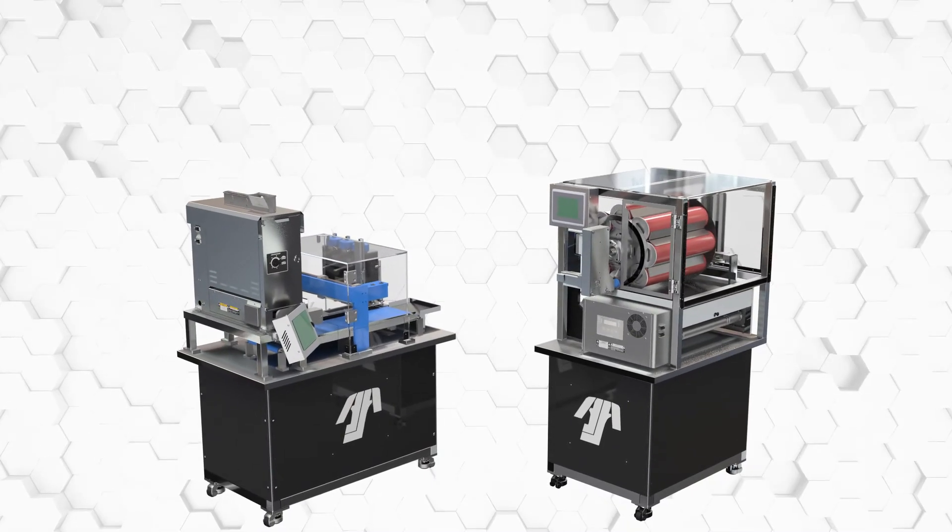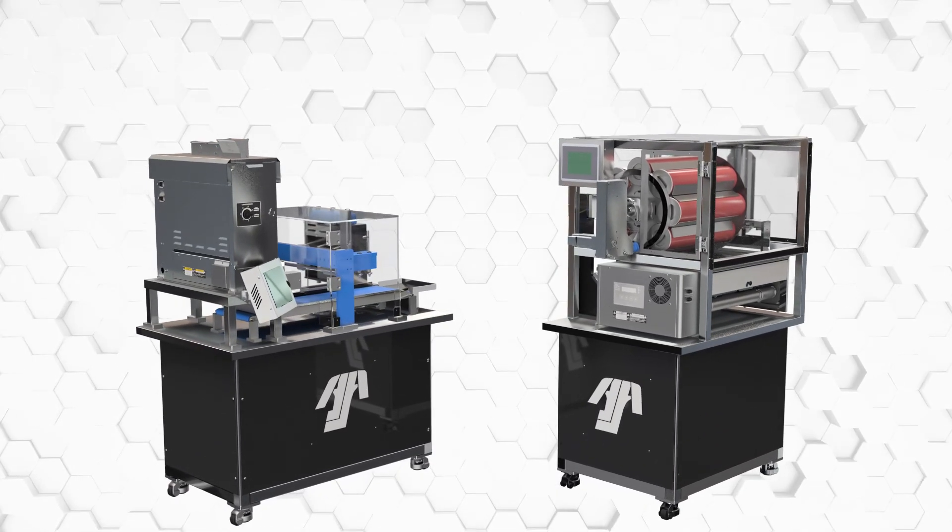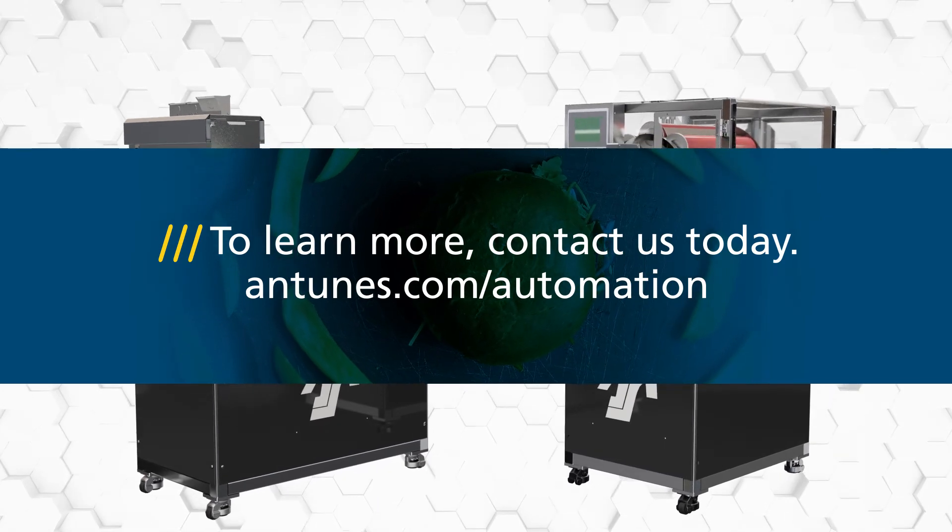The Intunez automated bun feeder and sauce dispenser are our latest innovations helping you automate the future. To learn more, contact us today.